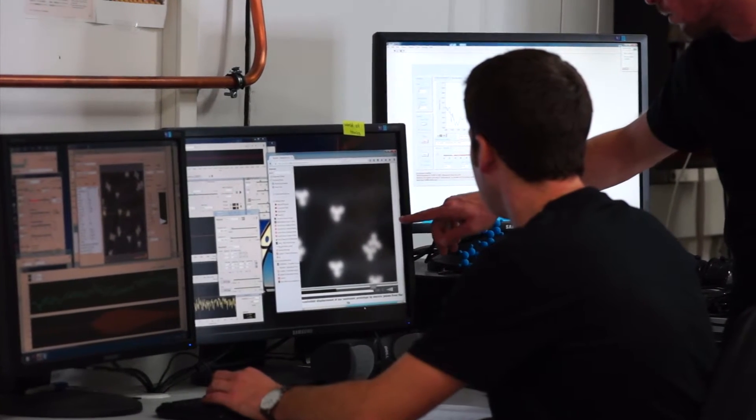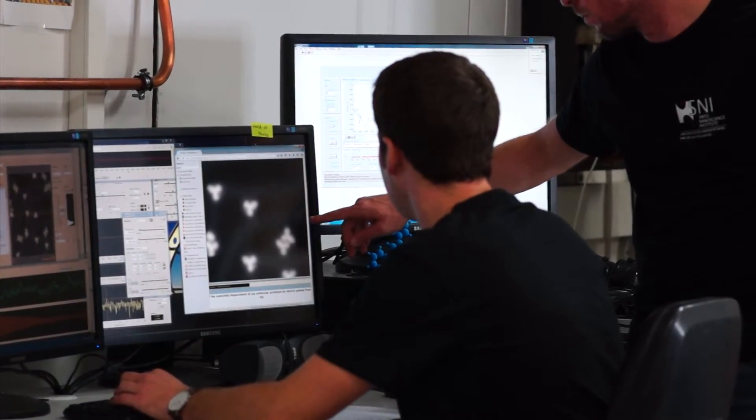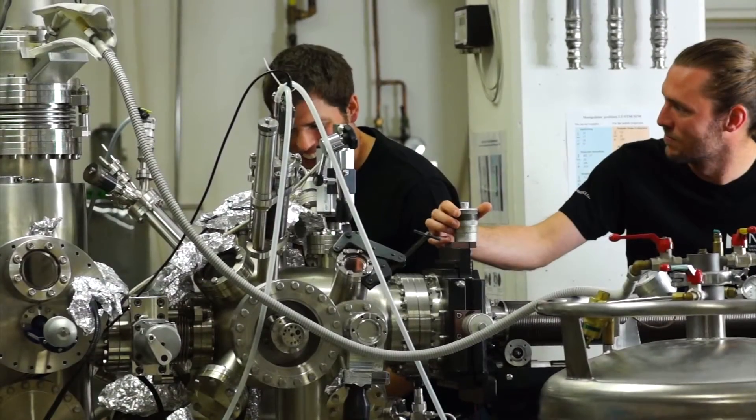Although this is really short, it is quite a challenge to succeed. It only works in a special microscope, a so-called scanning tunneling microscope.